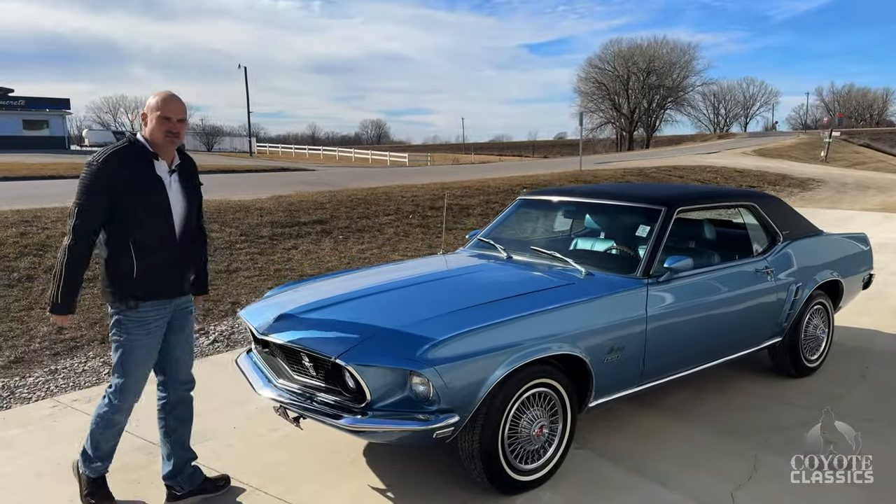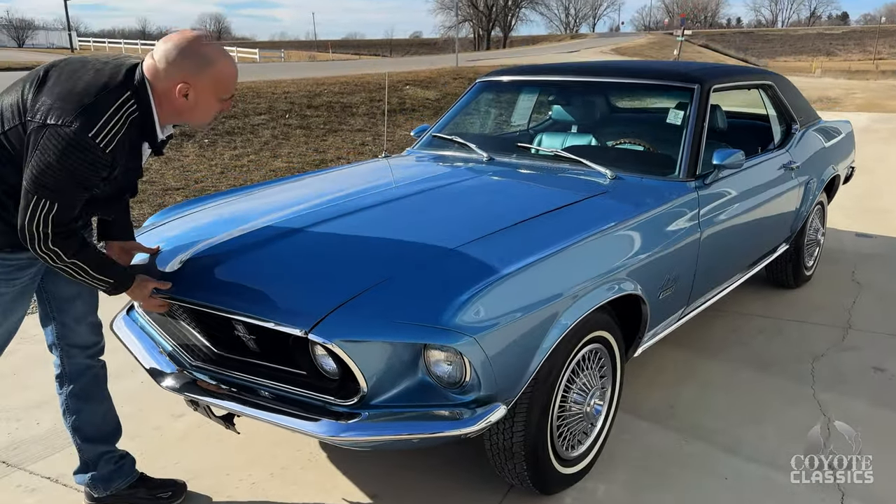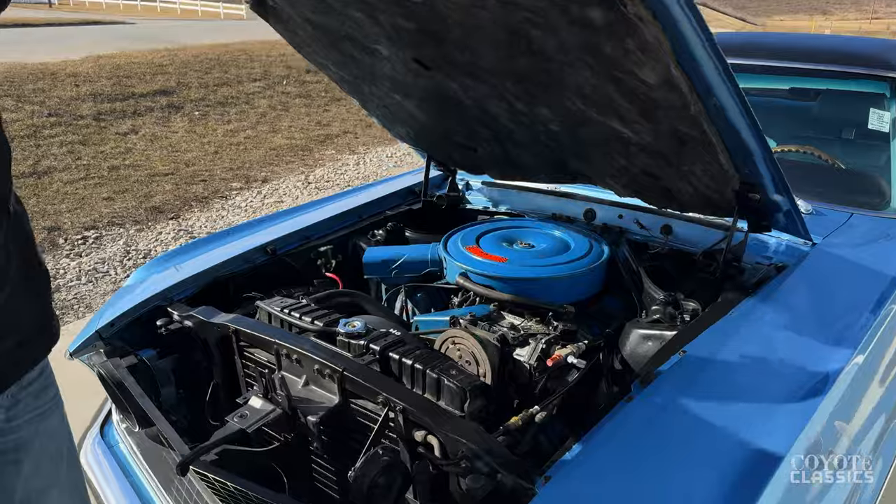We say low mileage — 96,000 isn't low on a new car, but for one that's 50 years old, it's freaking really low. And just very well taken care of, too.